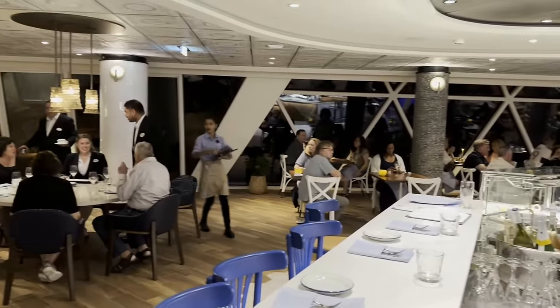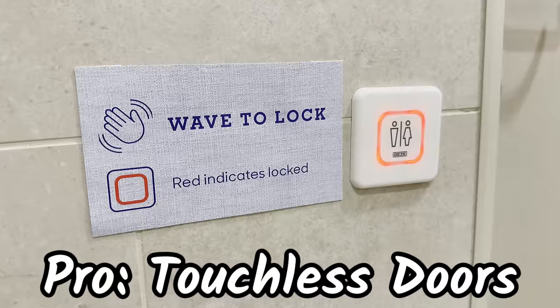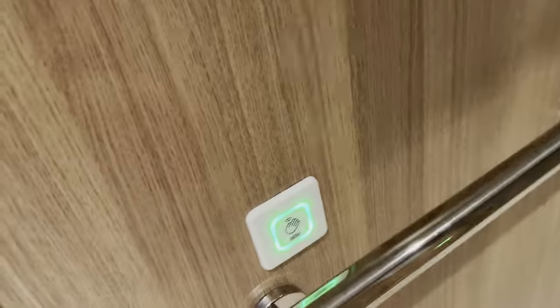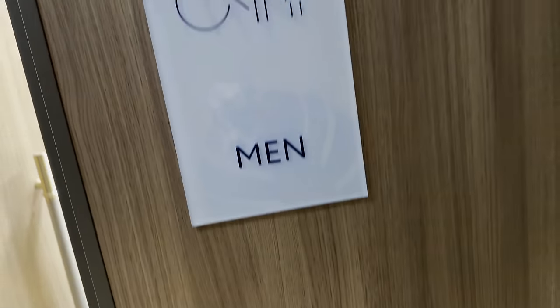Another cool thing — public area bathrooms and doors are all hand-wave motion sensor. You're not touching any door handles to get in and out of the bathroom, which is very convenient. They've taken a lot of that into consideration with cleanliness. COVID had to do with that, presumably.